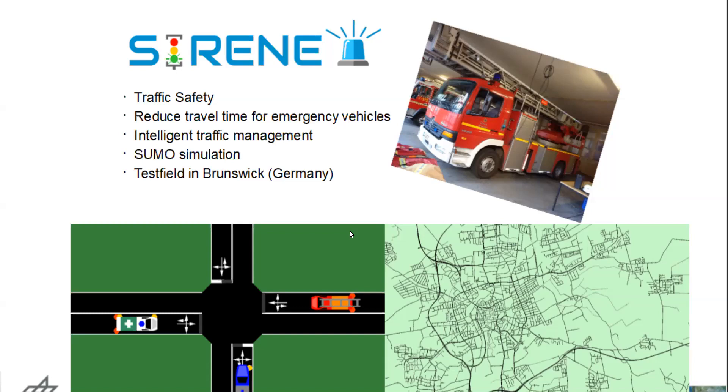It's not very surprisingly, we use the simulation tool SUMO. We also have a test field in Brunswick for the Serena project where we could implement the strategies we simulated before.